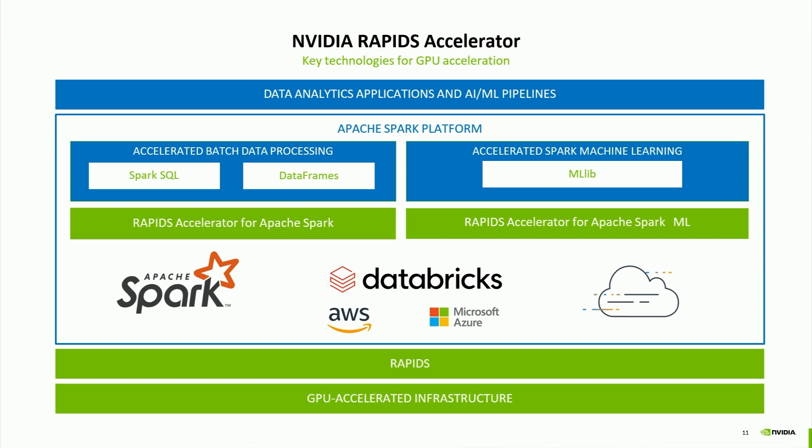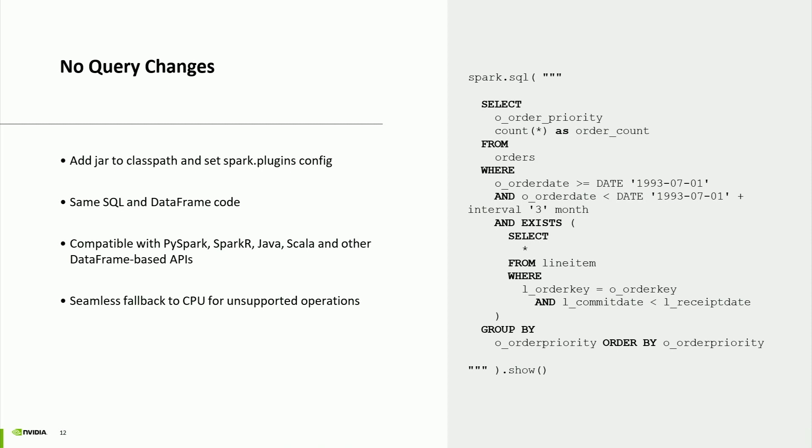Both are built on top of Rapids, an open-source suite of libraries designed for high-speed GPU data processing, built on top of CUDA and running on NVIDIA GPUs. Both the Rapids Accelerator projects and Rapids itself are open source. The Rapids Accelerator for Apache Spark is a plugin that lets you accelerate SQL and DataFrame APIs without any query code changes to your application.